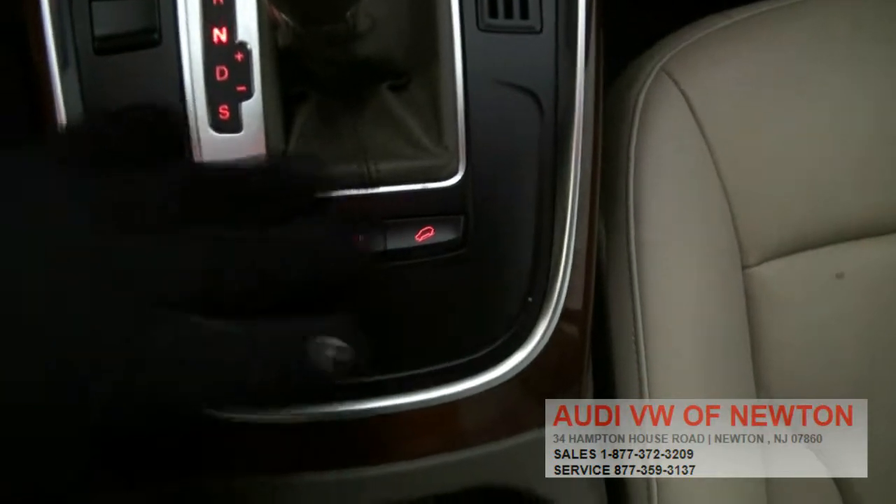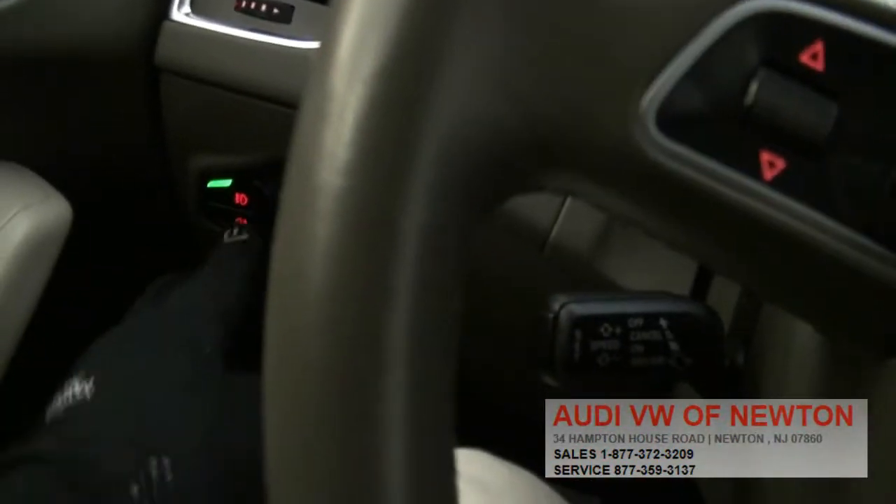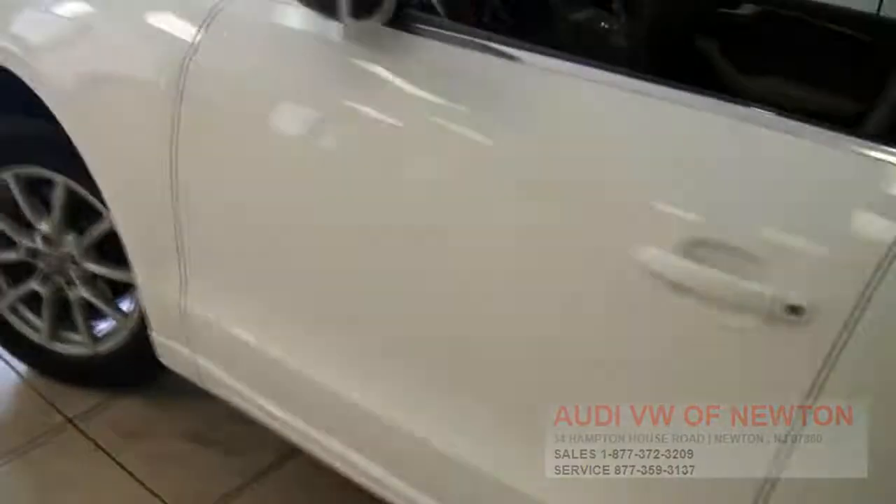It also has the electronic stability program and downhill assist. Automatic headlights, front and rear fogs — very nice features. You won't have to worry about any weather conditions.